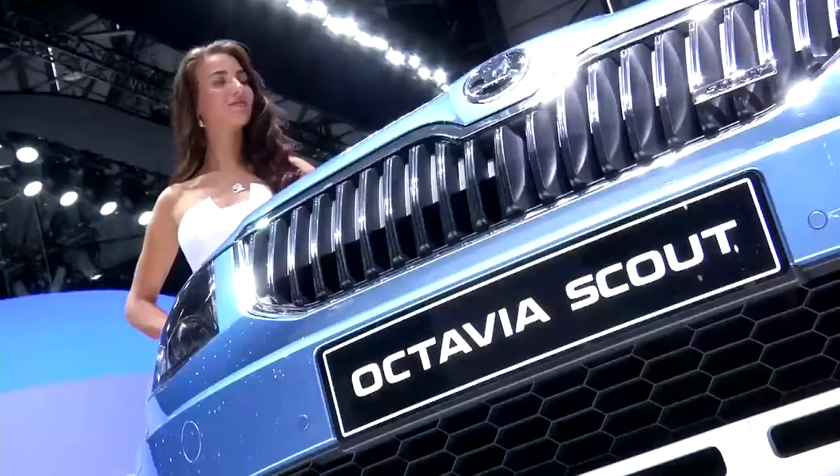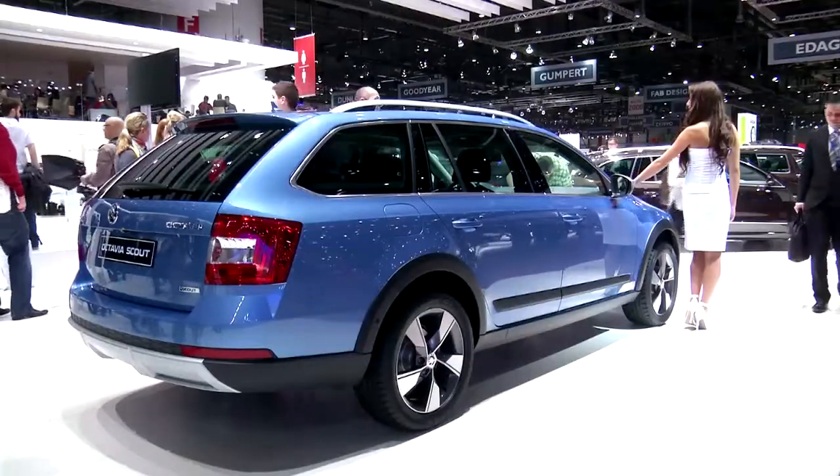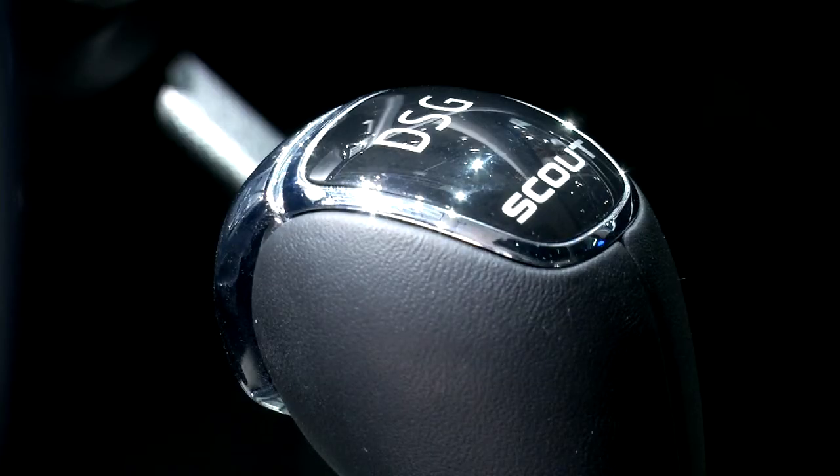ŠKODA is introducing the new Octavia Scout, which in some countries like Switzerland plays an important role in fleet. I think every brand is having something new for the fleet customers.